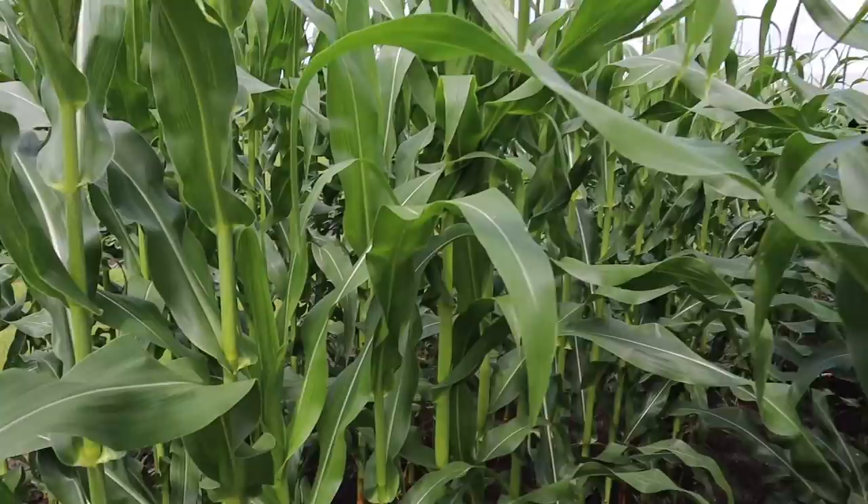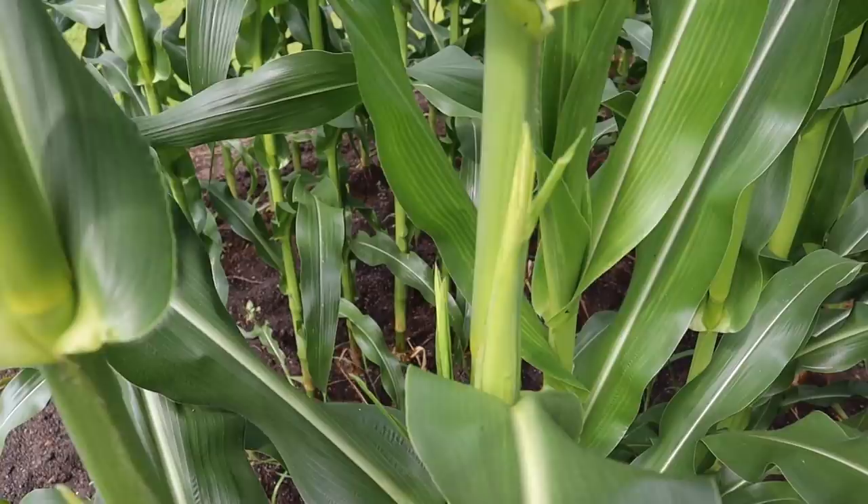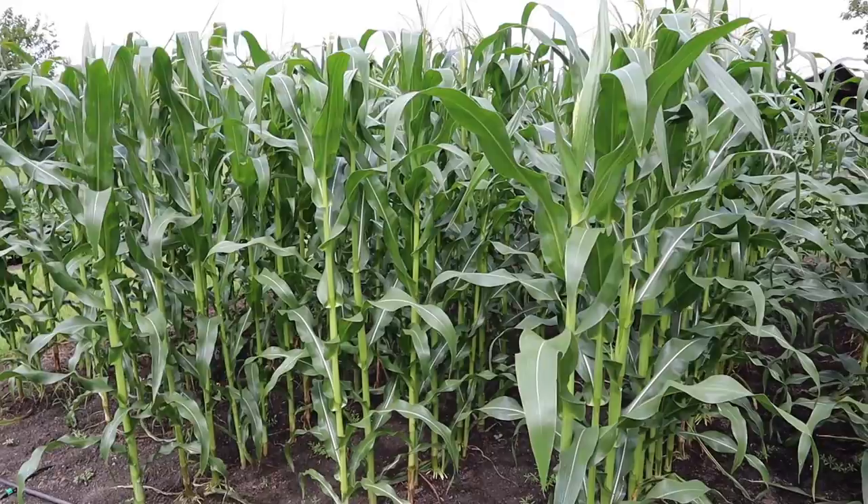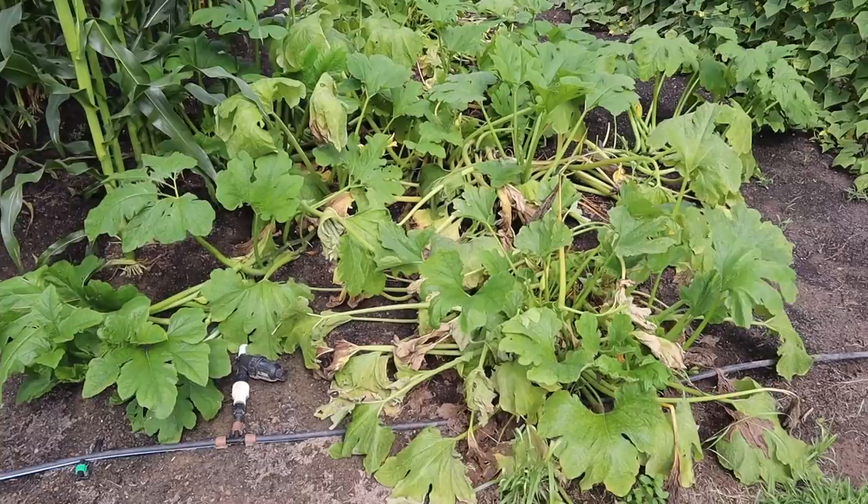You can see the tassels starting to appear all over it, and that right there is the beginning of what will be an ear — no silks yet, but you can see the tiny ear forming right there. Really really happy with the popcorn so far. We're gonna have tons of popcorn off just these six rows.